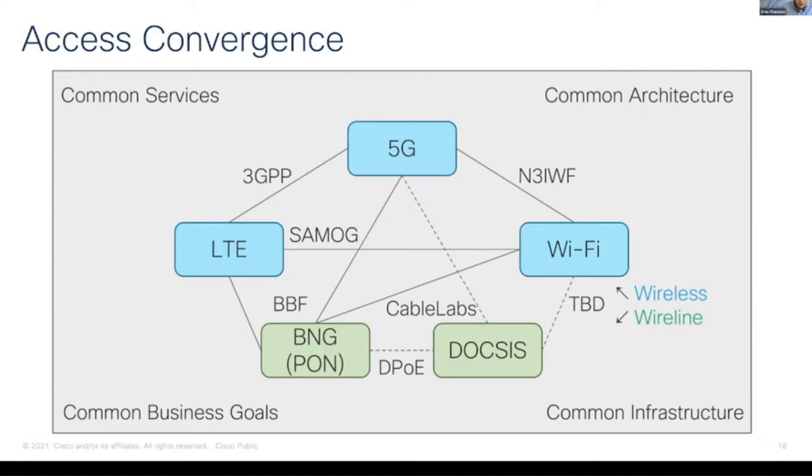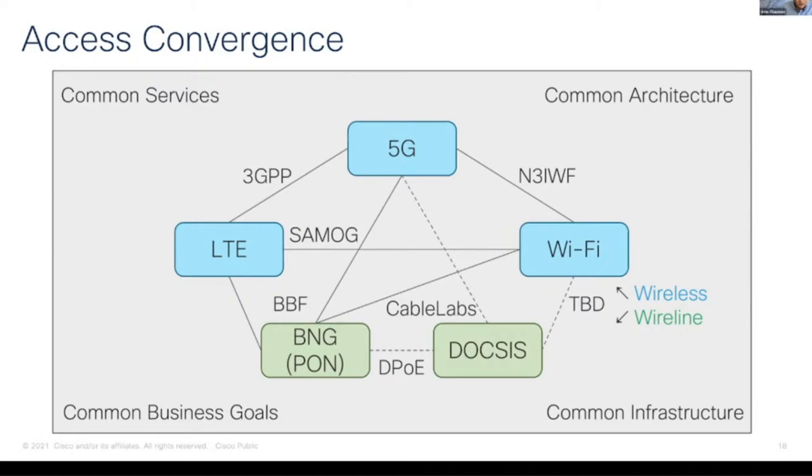John, are you still there? John also talked about a lot of core convergence, and this was a common theme throughout a number of the sessions, particularly on DOCSIS. Whether it's 5G or DOCSIS 4.0, all of these services start to become virtualized. If you have a 5G network, a Wi-Fi network, and a DOCSIS network, these networks should all be able to back one another up.